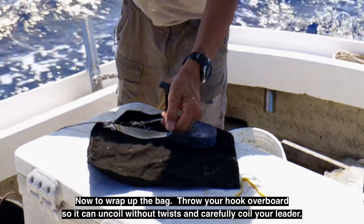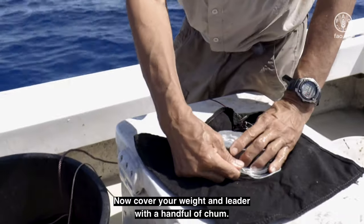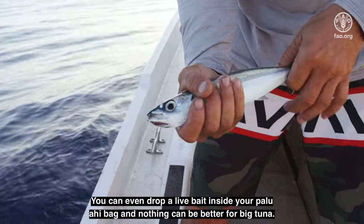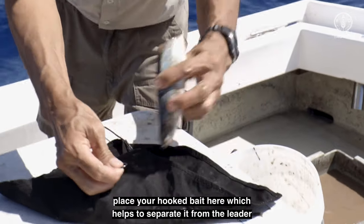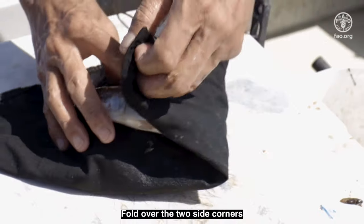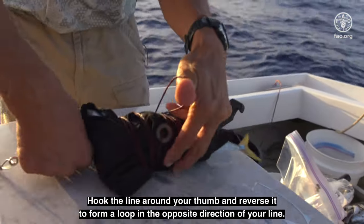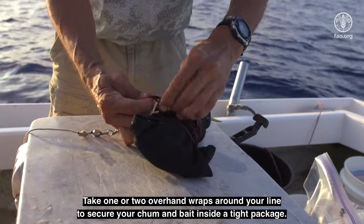Now to wrap up the bag. Throw your hook overboard so that it can uncoil without twists and carefully coil your leader. Place the leader coil underneath your weight in the center of the bag. Now cover the weight and leader with a handful of chum. Your bait can be any whole or cut bait fish, squid, or slab of cut bait from tuna or other fish. Often you will use a bait made from the same fish as your chum. You can even drop a live bait inside a palu ahi bag. Now carefully hook your bait. Fold over the bottom corner, place your hooked bait there to separate it from your leader and reduce the chance of tangling. Fold over the two side corners. Finally, fold over the corner where your hand line is connected and make several wraps around the entire package. Hook the line around your thumb and reverse it to form a loop in the opposite direction. Take one or two overhand wraps around your line to secure the chum and bait inside a tight package.